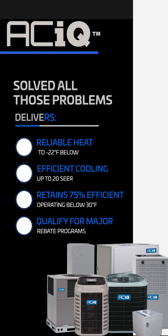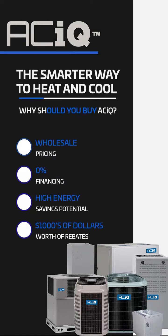Comfortable, reliable heat to 22 below zero. AC efficiency ratings up to 20 SEER. Up to 75% savings when you operate below 30 degrees. They qualify for major efficiency-based rebates.